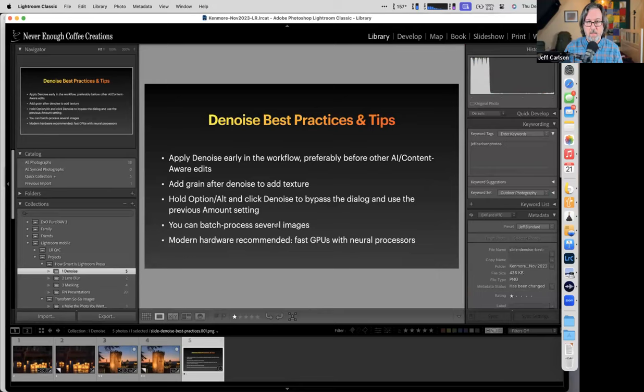A few best practices for Denoise, which will be on that resource page: do Denoise early, preferably before any other AI-type edits. You can add grain afterward if you want. To bypass the dialog, hold Option or Alt and click the button. You can batch process several images at once. You'll want a decent GPU, preferably with neural processors — I'm doing this on a MacBook Pro with an M1 Max, so it's fairly speedy. Your mileage will vary based on your hardware.